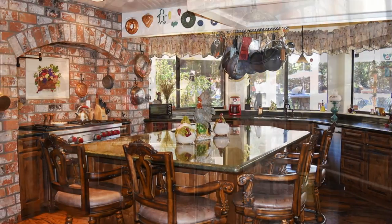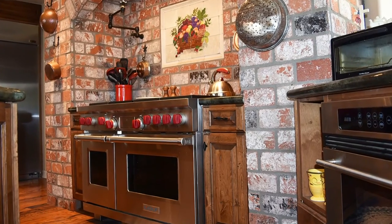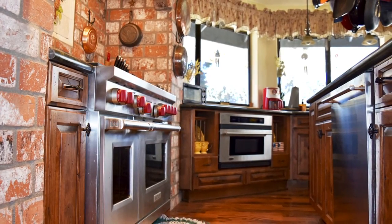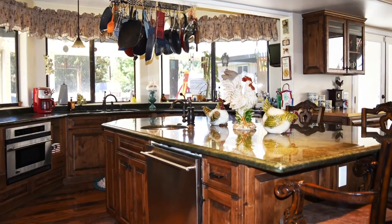The kitchen is a true chef's delight. The Wolf cooking system, dual dishwashers and sinks, convection microwave, and built-in commercial refrigerator complement the exotic granite island.